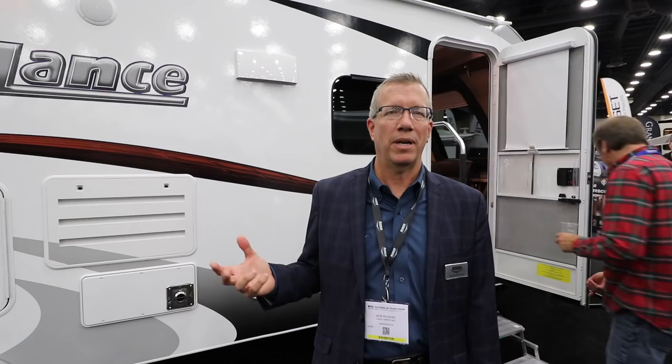One is our all-new 2465 travel trailer. It's our longest ultralight travel trailer at about 24 feet, and we're really excited about it because it's a dual slide and it has some really cool, unique features.